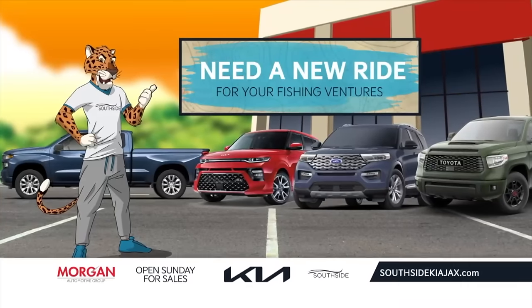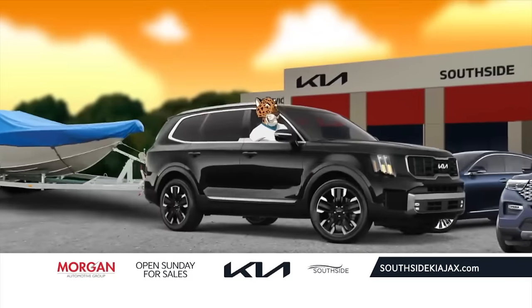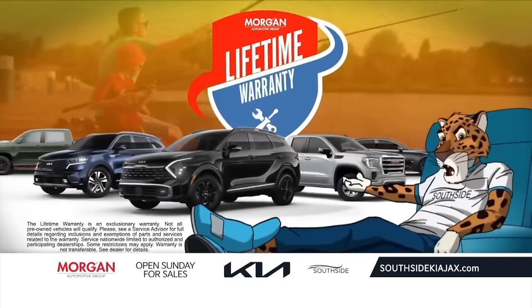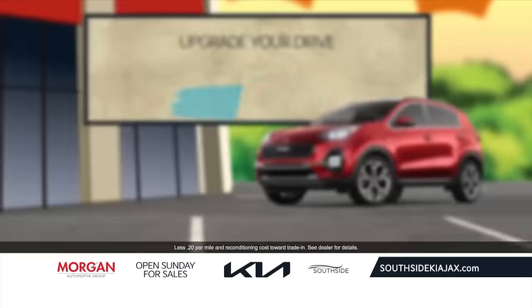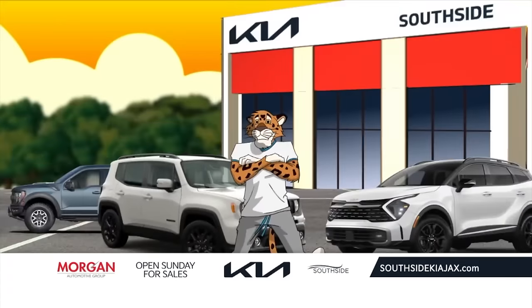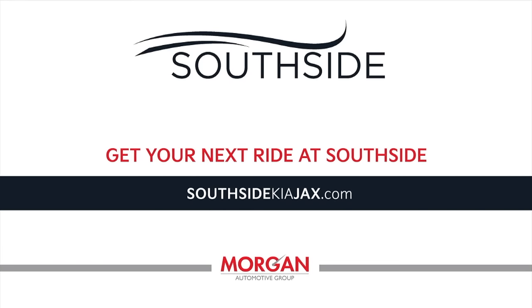Need a new ride for your fishing ventures? Southside Kia has a huge selection of pre-owned trucks and SUVs to choose from. Many come with our exclusive lifetime warranty for more peace of mind. We'll make it easier to upgrade with up to $5,000 more for your trade. Get down to the water in a pre-owned vehicle from Southside Kia — visit SouthsideKiaJax.com.